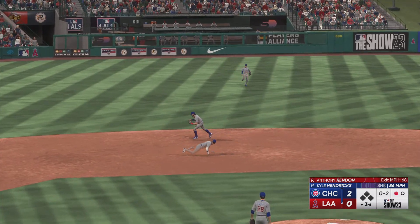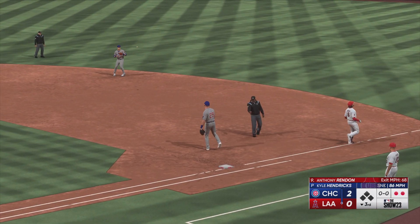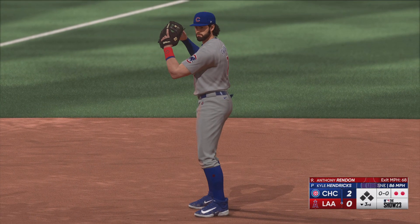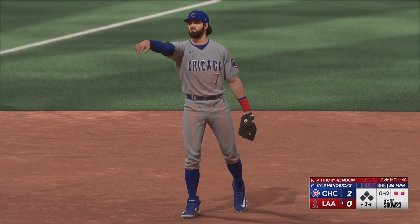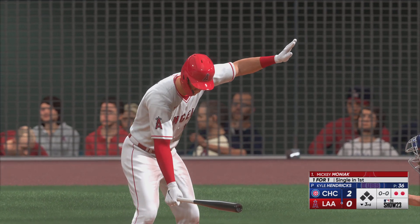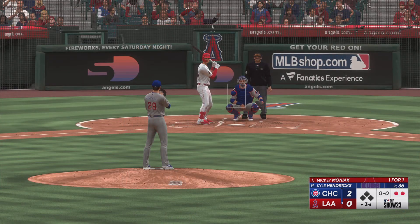Swing and a ground ball out to short. Slings to first. And two straight set down to begin the bottom of the third. So the lineup flips over. Next to hit, Mickey Moniak — one for one. He led off the bottom of the first with a single.